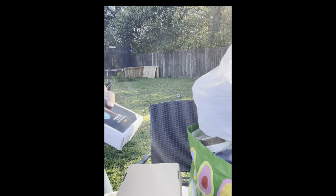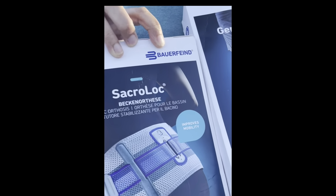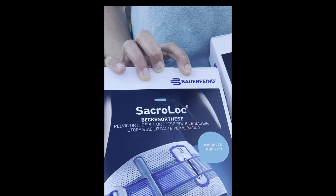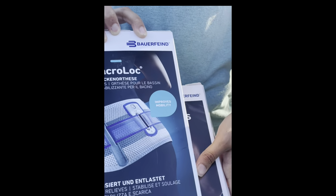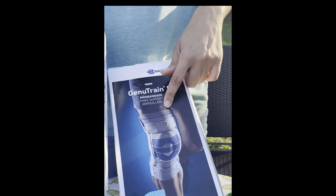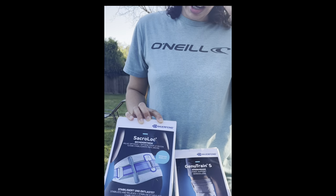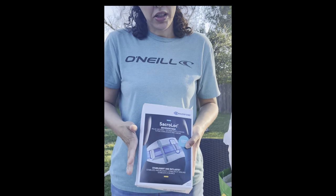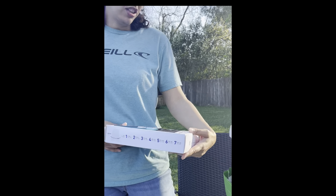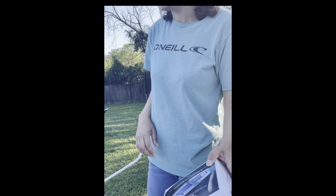I don't know if you guys have ever seen this brand — Bauer Find. It's made in Germany. I paid $14 a piece for these and I have them listed right now for $75 each. I think I have a watcher on one of them, so hopefully those will sell. It might take a little while and I may not get $75, but even if I got like $60, I'd be happy with that because I didn't put a lot of money into it.